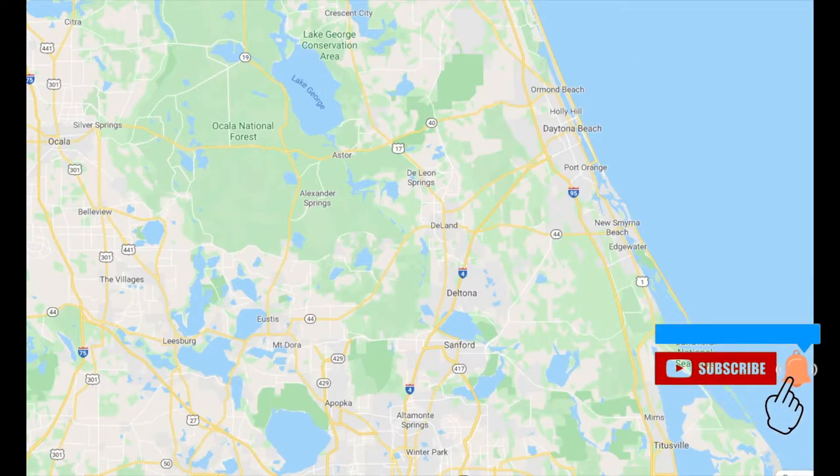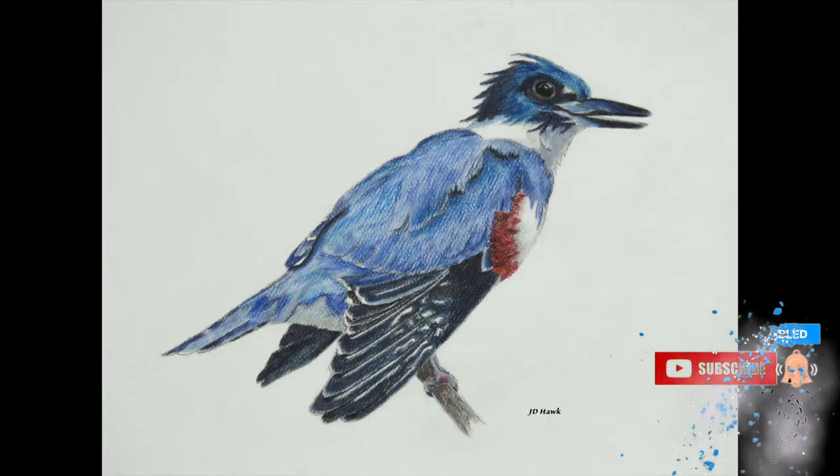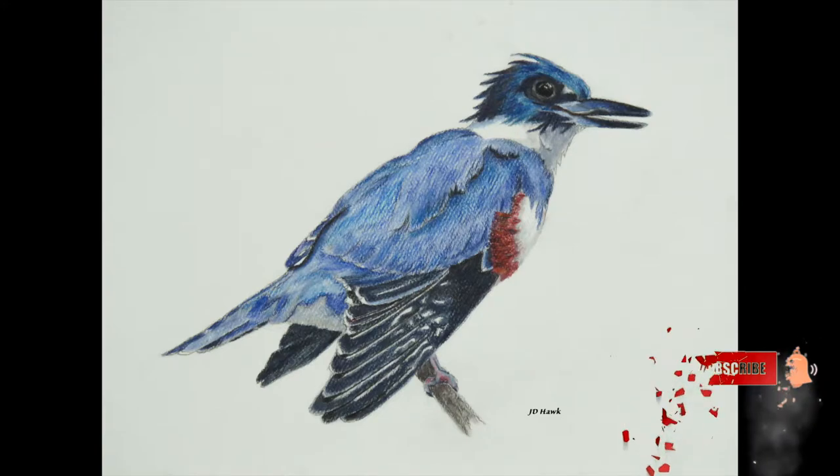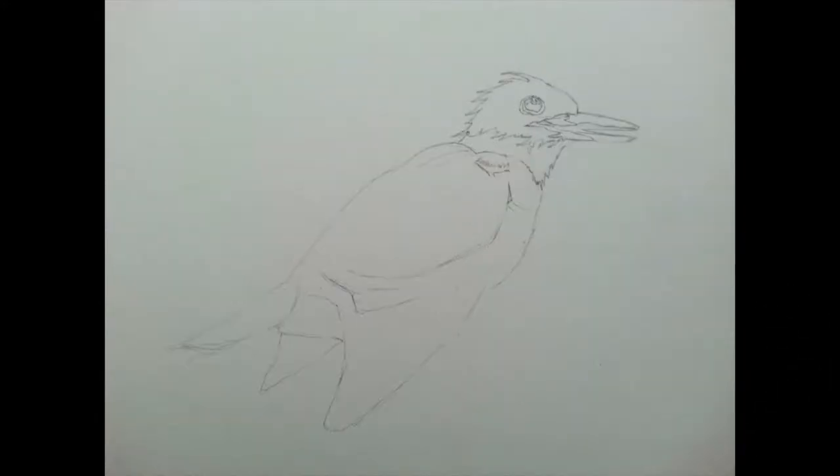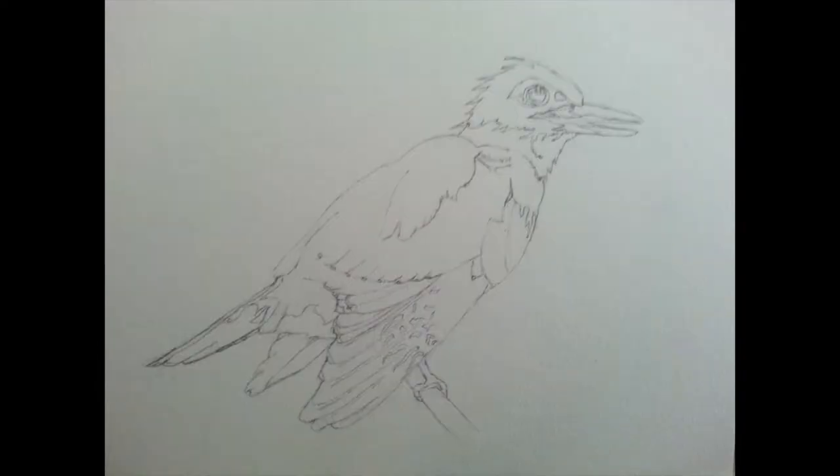I had no idea what it was until a few seconds later, when this kingfisher emerged. He flew up onto a branch, shook the water off, looked at me and squawked as if to say, "you're in my way." Eventually, he just flew away.